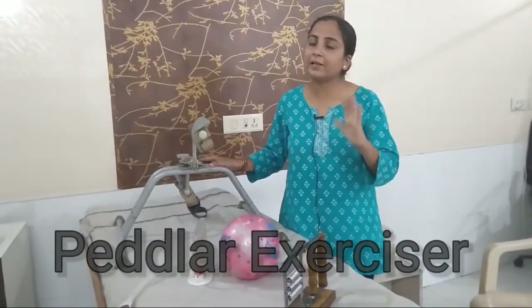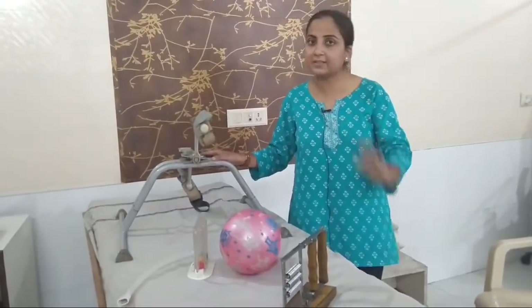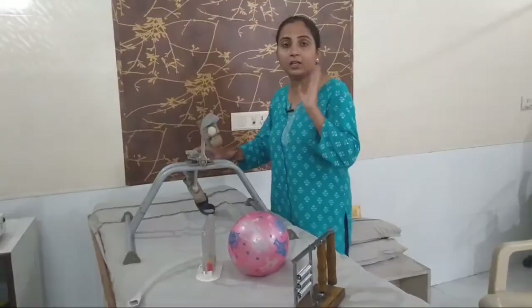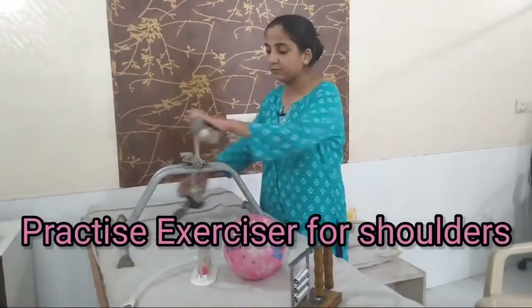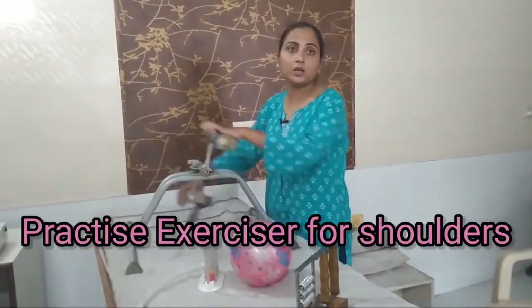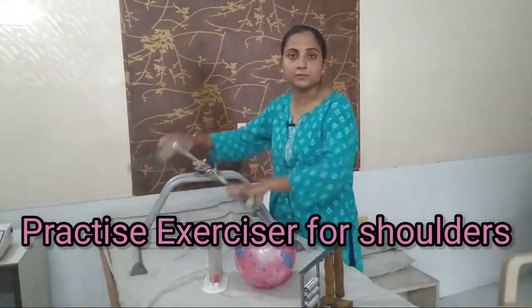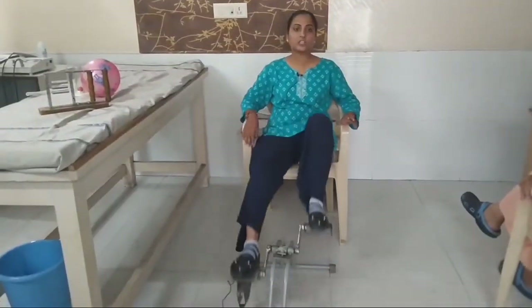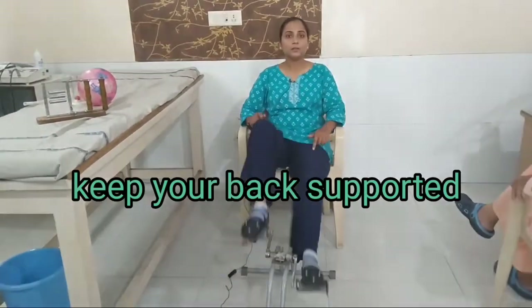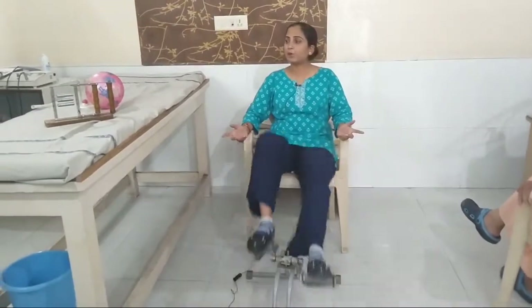The pedaler has dual advantages. The first advantage is you can use it with your hands, and you can also use it with your feet. This is the pedaler exercise — slowly I will do it. Pedaler exercise is good for both upper and lower body movement.